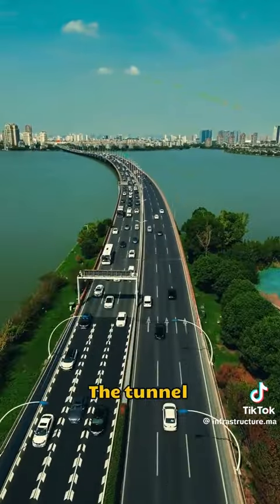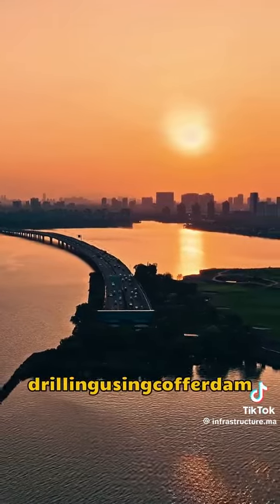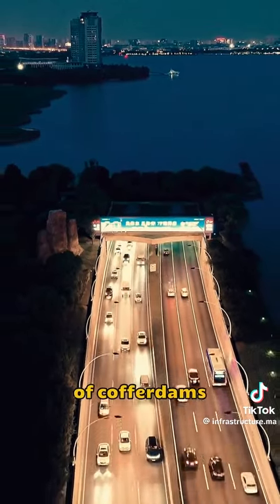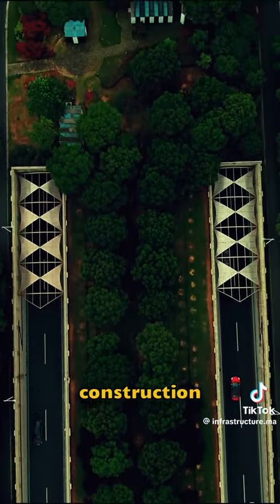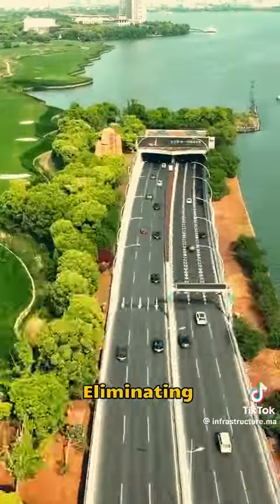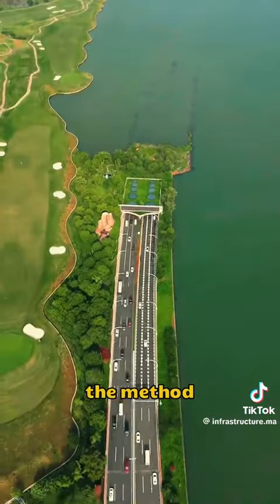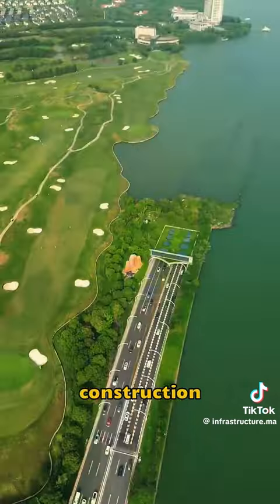The tunnel is 7.3 kilometers long and was constructed using the cofferdam method, which transformed the relatively difficult water construction to normal land-based construction, eliminating the effects of wind, waves, and changes in water level. This simplified drilling equipment and techniques and reduced construction costs.